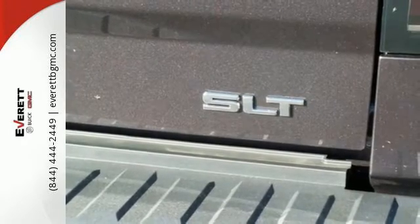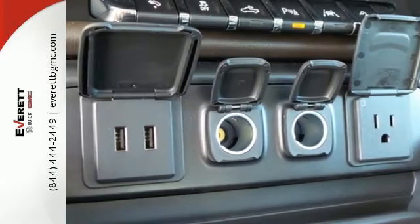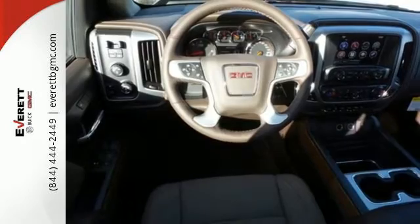For your safety, it has Hill Start Assist, StabiliTrak with Traction Control, and Electronic Trailer Sway Control. This truck offers a premium driving experience with GMC signature LED lighting and color touch radio.